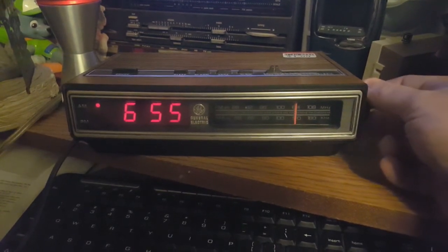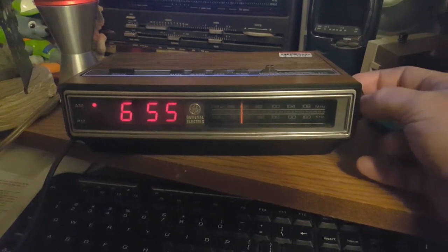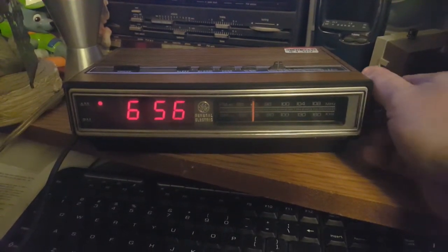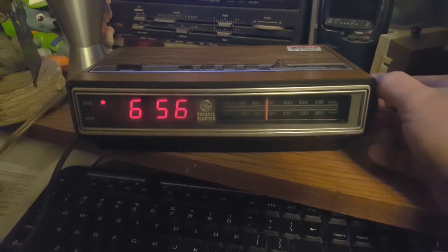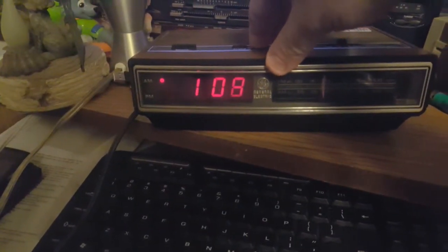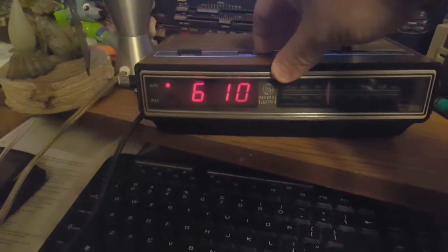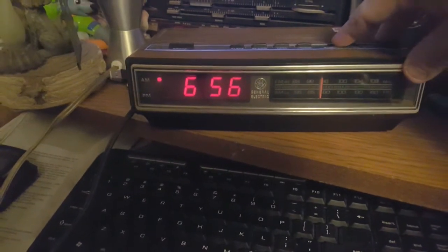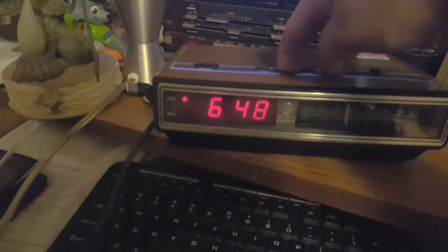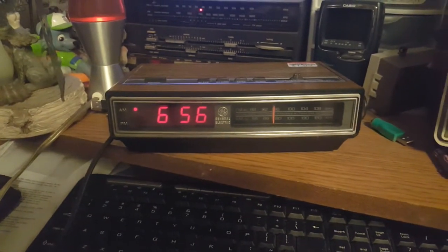Yep. You know what? Just for shits and giggles, let's try the alarm. I'm going to kind of set it to a music alarm. Maybe this will work, maybe it won't, I don't know. We'll just wait, like the last time.